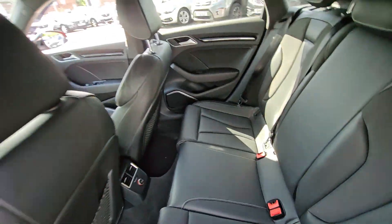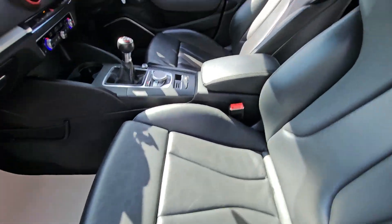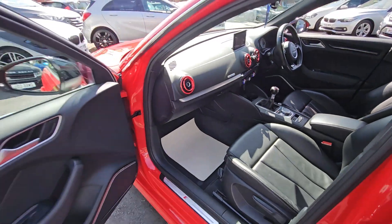This car comes with features such as full black leather interior with heated front seats, satellite navigation system, cruise control and speed limiter, obviously great performance and much more.